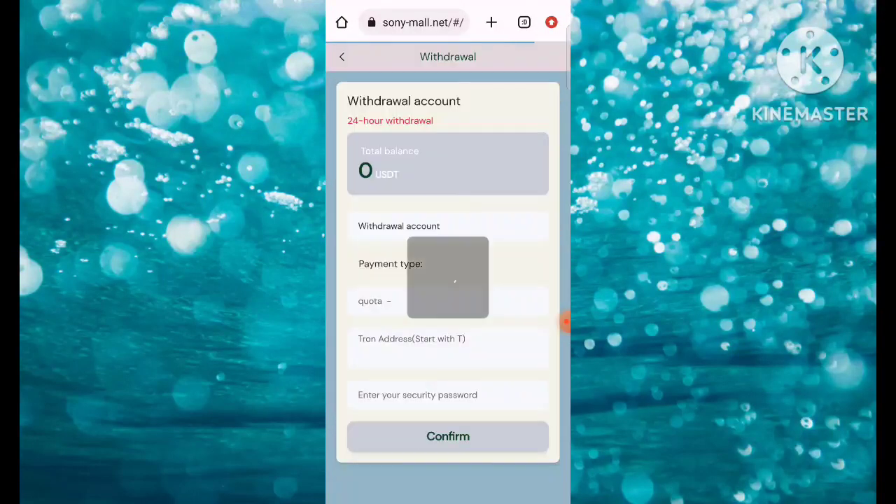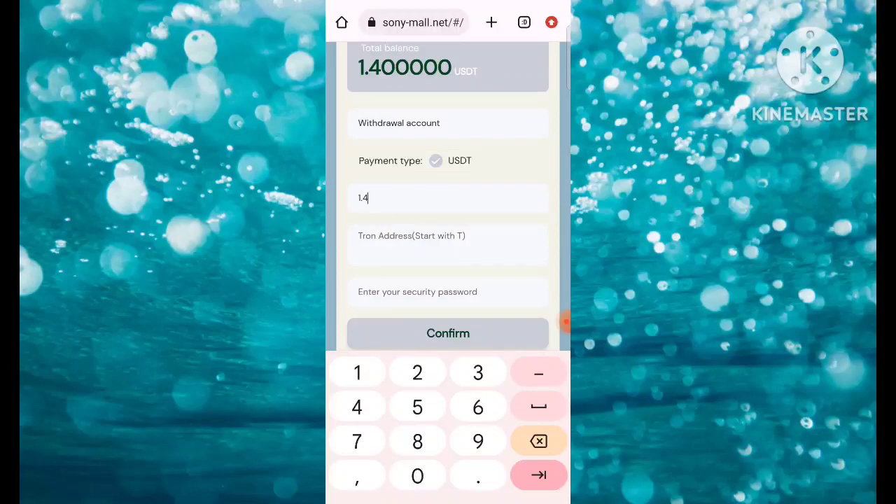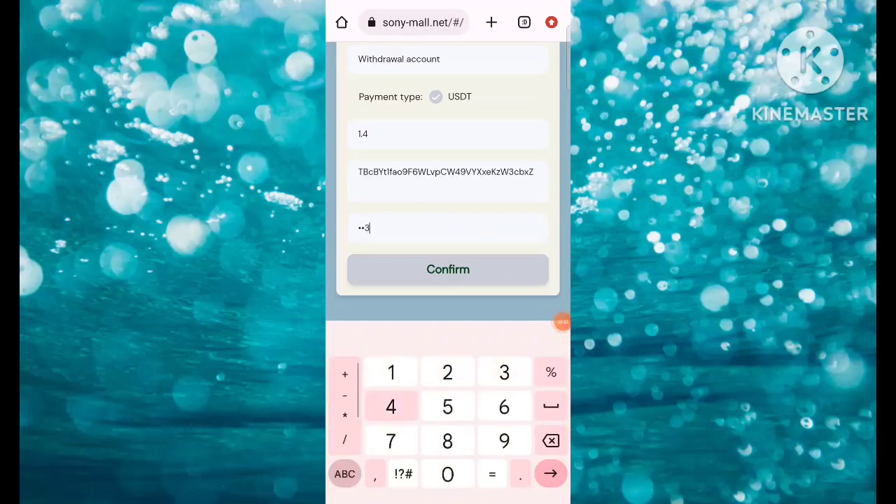Now I'm going to show how to withdraw money. Simply click on Withdrawal. After clicking, choose a withdrawal account and fill in the amount. Then paste the TRX address — we are going to copy the TRX address and paste it here, then fill in the security password.